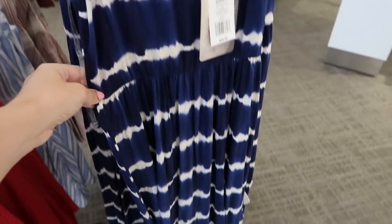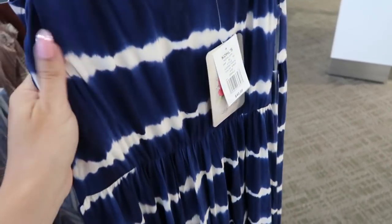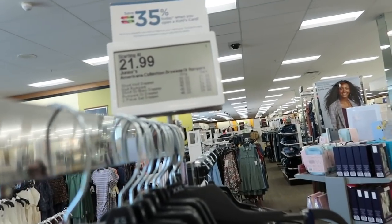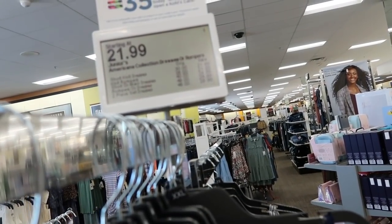Also seeing a new maxi dress from Lily Rose. It has adjustable straps, really soft stretchy fabric, the top part is double-lined, and then it's really flowy. These are normally $40 but they're on sale for $24.99.